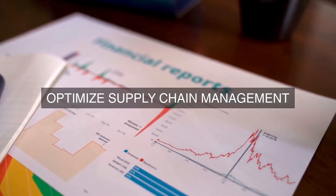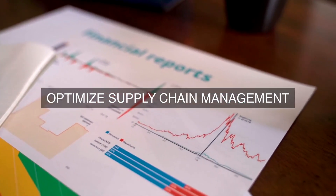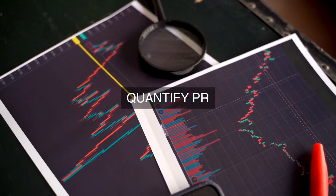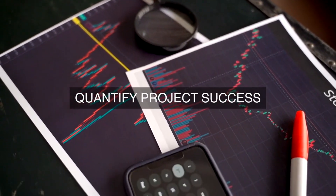6. Change Management Strategy: A change management strategy will be developed to ensure that operational excellence initiatives are successfully implemented and sustained. This will involve communicating the need for change, building a business case for change, and developing a plan to manage stakeholder resistance to change.